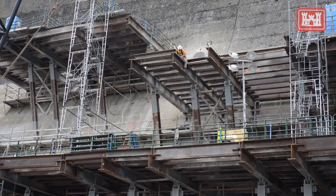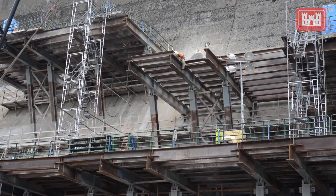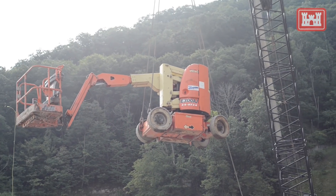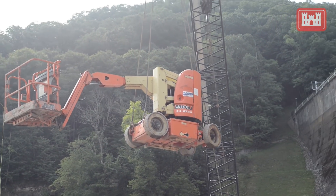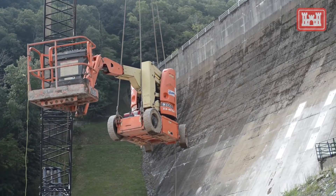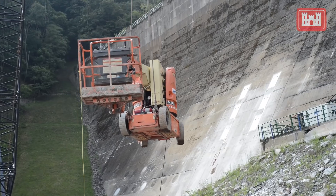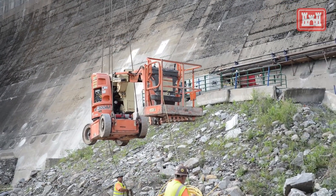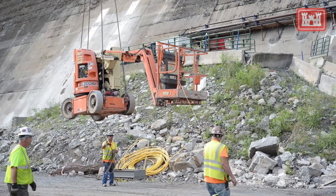Recently we were approved for our final piece of modification here at the project to make sure that it can work as intended, and that's to address scour in our primary stilling basin. Basically, we have storms which we have to pass that nearly quadruple the amount of water our stilling basin can handle without eroding away and undermining the toe of the dam — and even with all those anchors in place, causing it to fail.